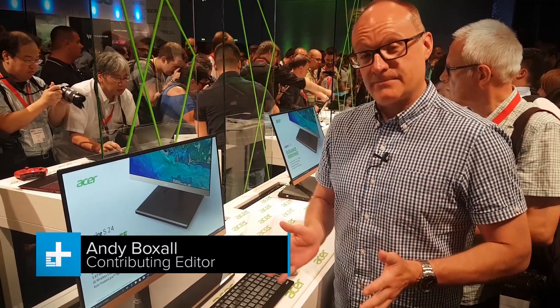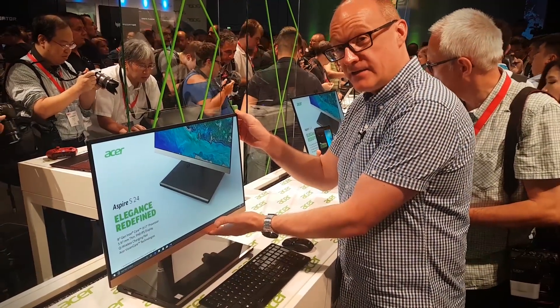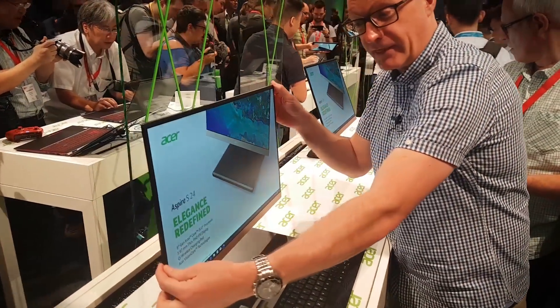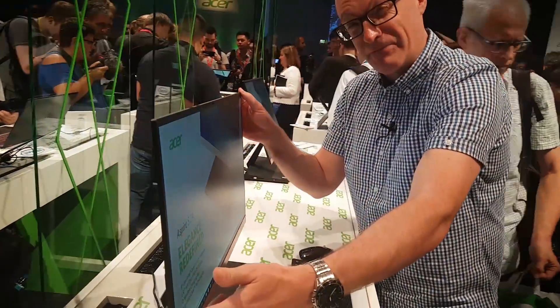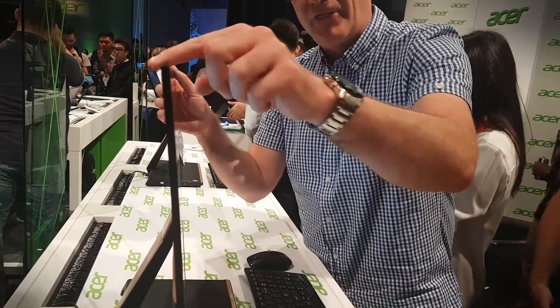This is the Acer Aspire S24. You can see this amazing monitor is incredibly thin — one of the thinnest that we've ever seen. This is 5.97 millimetres thick. Incredibly thin.